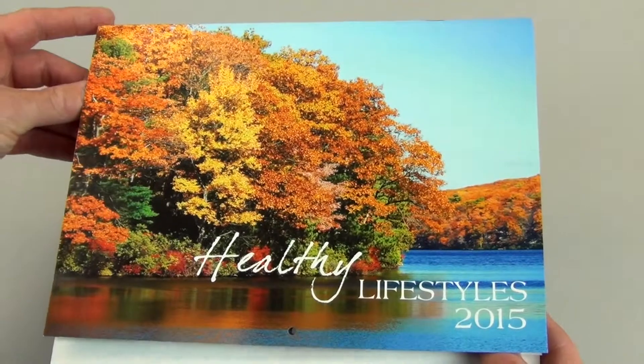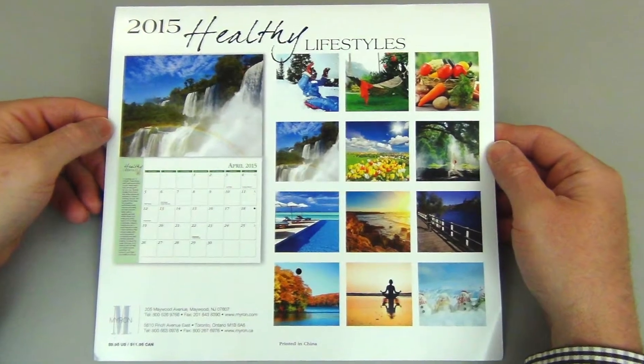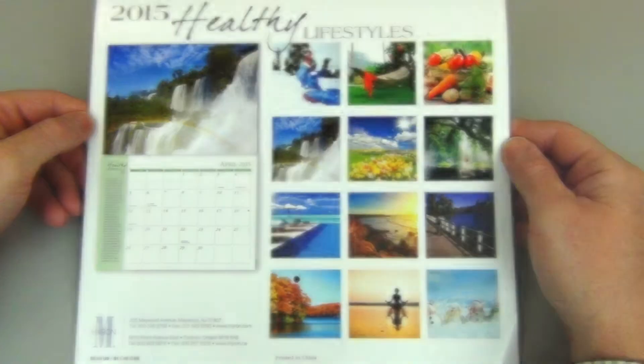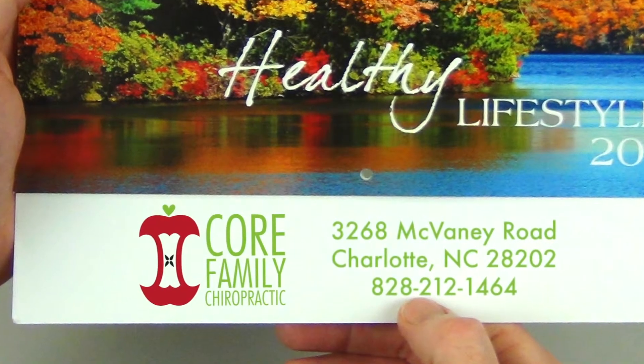Show customers you care with the 2015 Healthy Lifestyles Wall Calendar. This custom calendar features 12 captivating photos that will beautifully accent your business name or logo all year long.